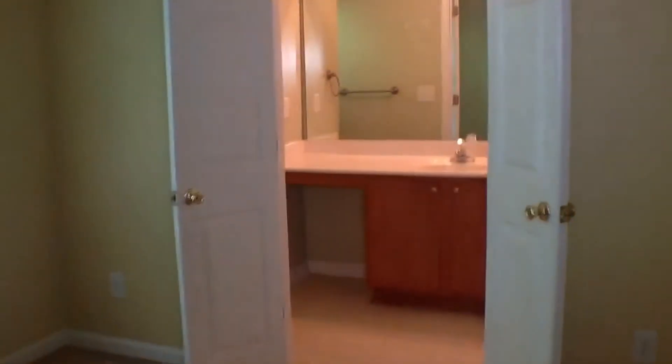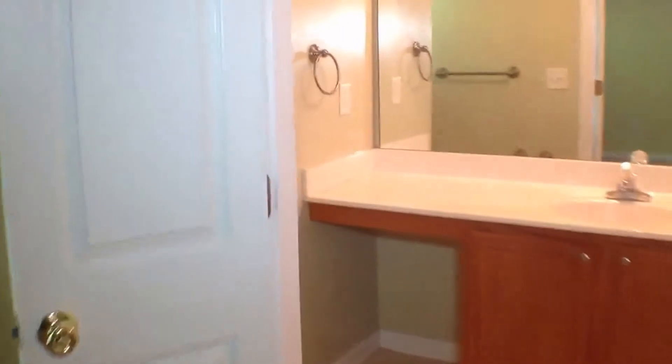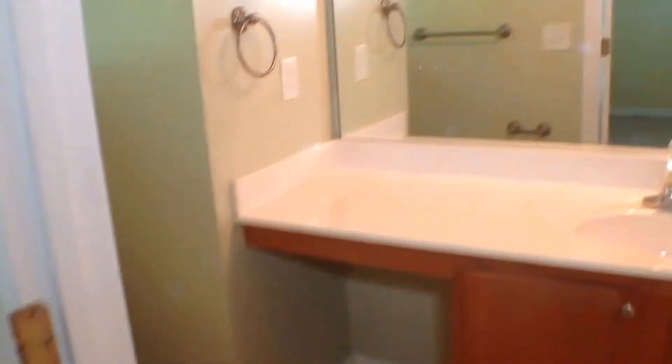These are vaulted ceilings, so it gives you a little bit more room. And then over here to the left of the stairs is the other master bedroom. This one also has a closet — a nice walk-in closet. And it has the vaulted ceilings and a beautiful ceiling fan in here. And then you have French doors to your bathroom. You have a vanity seat there, and you also have a garden tub and your shower in there.